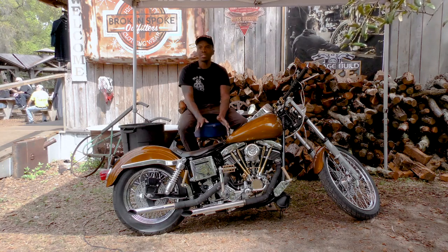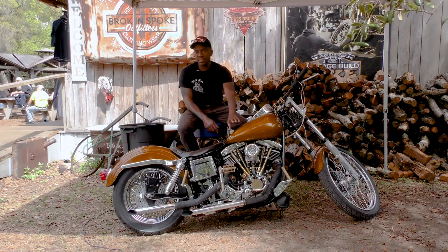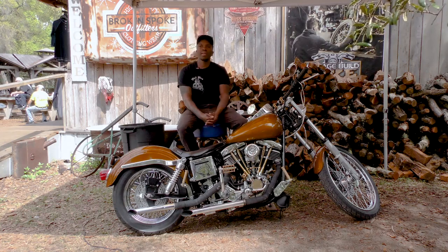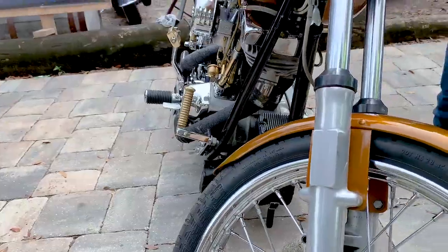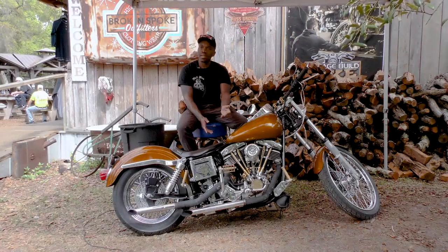What I did was strip it completely down from the frame up. I did everything myself — the engine, everything — minus the powder coating. A mine in Kentucky took care of that. I've been working on cars since I was about the age of seven, so I've actually built cars and bikes and things of that nature.